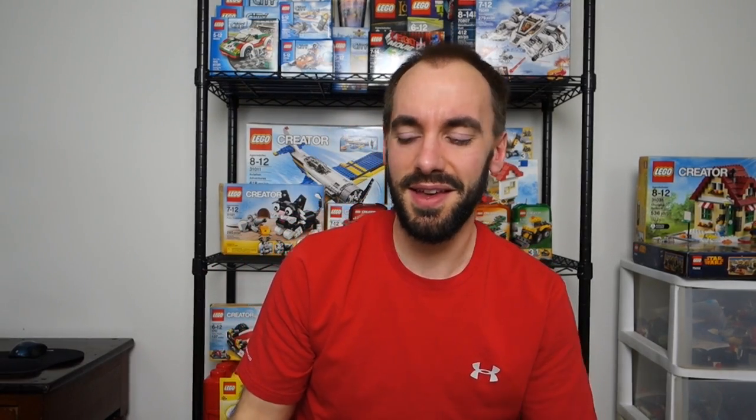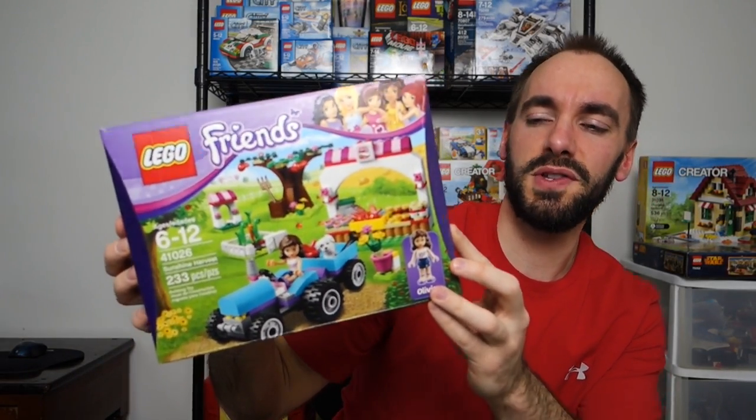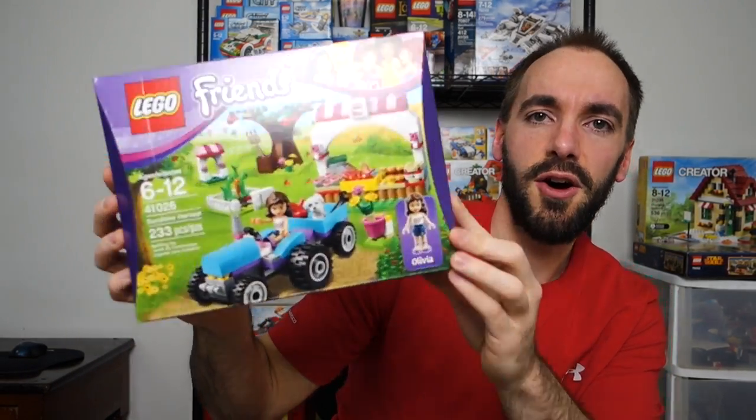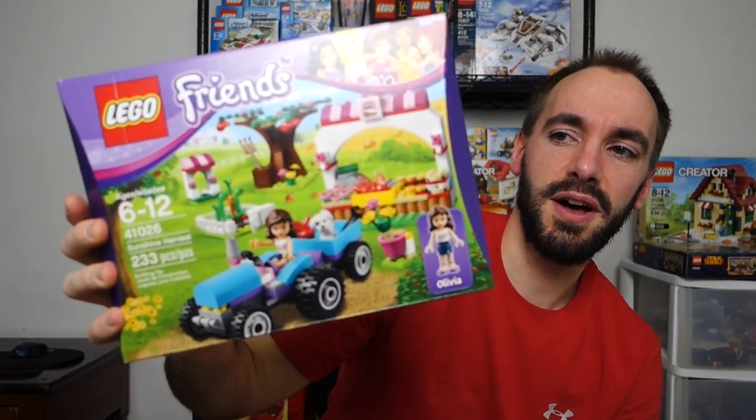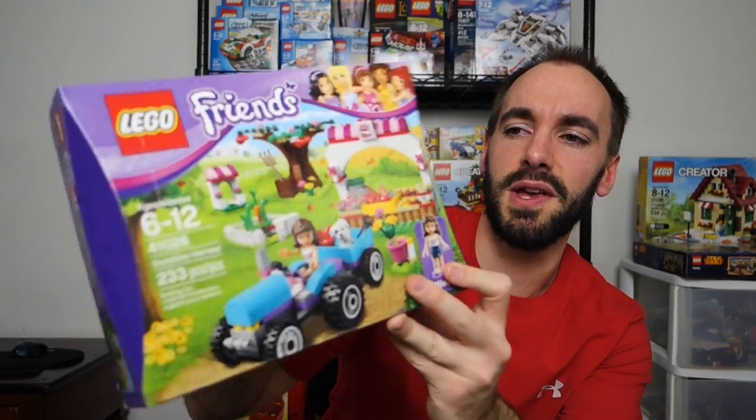And now something you've never seen from me on this channel but something I want to get into: Lego Friends. Don't make fun of me on this, but this is Friends 41026, Sunshine Harvest, and I thought this set was really fun. It was a $20 set that I got for around $16. I actually have another Friends set on the way from eBay — one I've wanted for a really long time and what in my opinion is probably the ultimate Friends set.